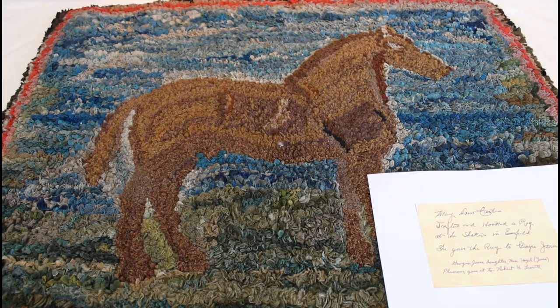Thank you all for joining us for this very brief look at some rugs from the collection of the Enfield Shaker Museum, and we look forward to seeing you at the next episode of From the Collection.